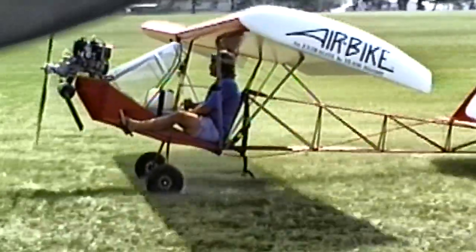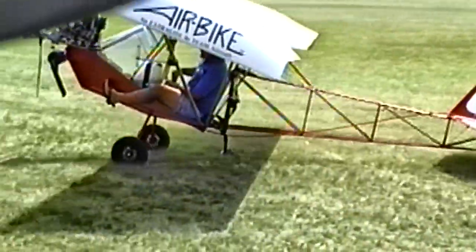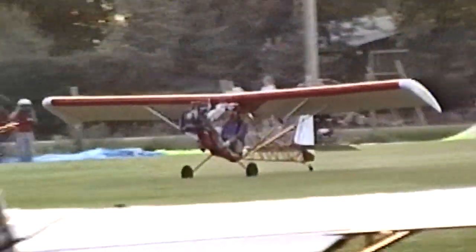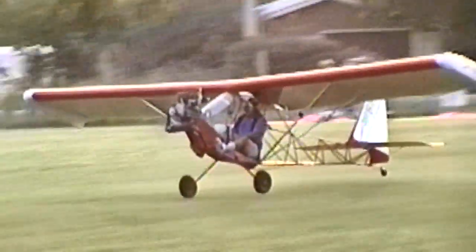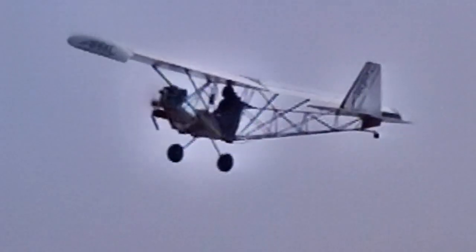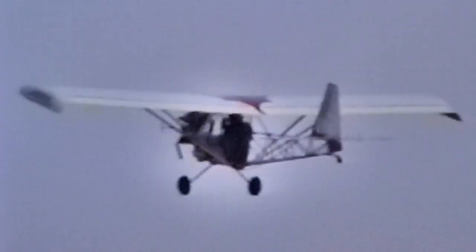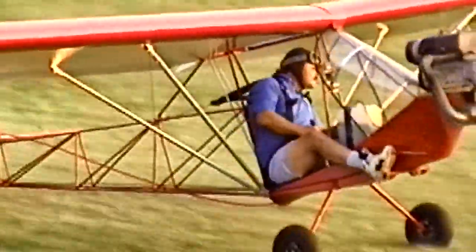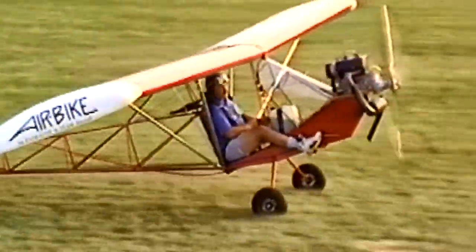What kind of climb rate would it have with this engine and your weight? I have the prop adjusted at 12 degrees of pitch — it's a ground-adjustable Warp Drive prop. With my weight, with baggage and full fuel, probably only about 600 feet per minute. Lightly loaded, an easy 800 feet per minute — without excess fuel and heavy baggage, probably closer to 800 feet per minute.